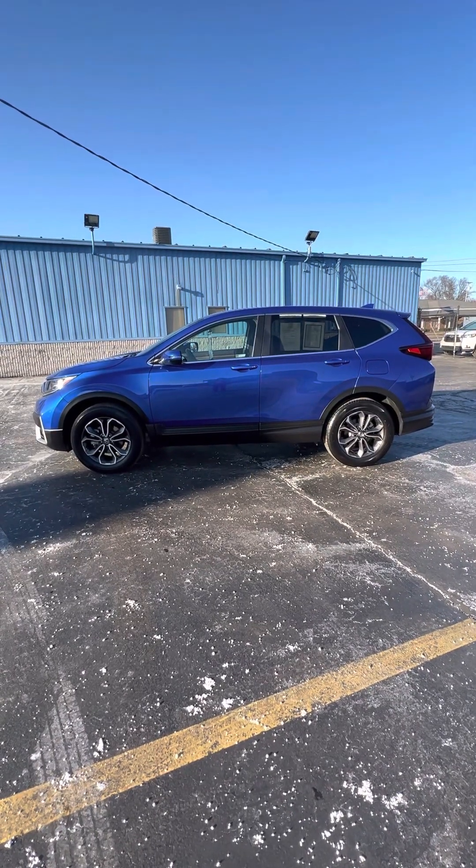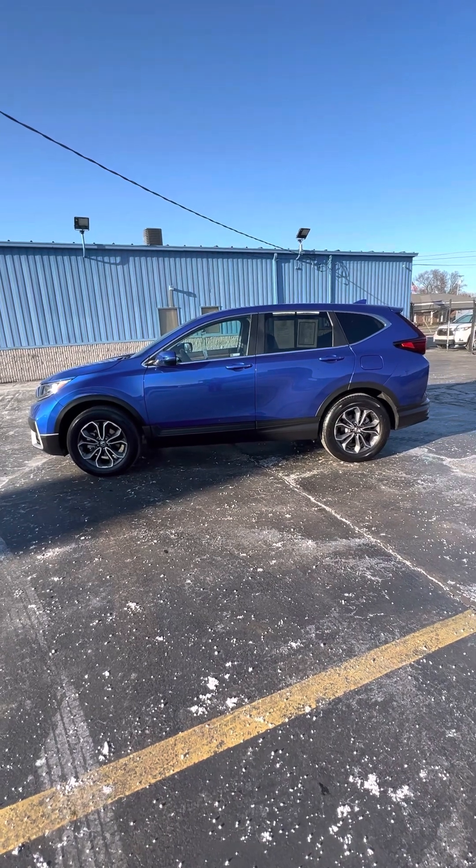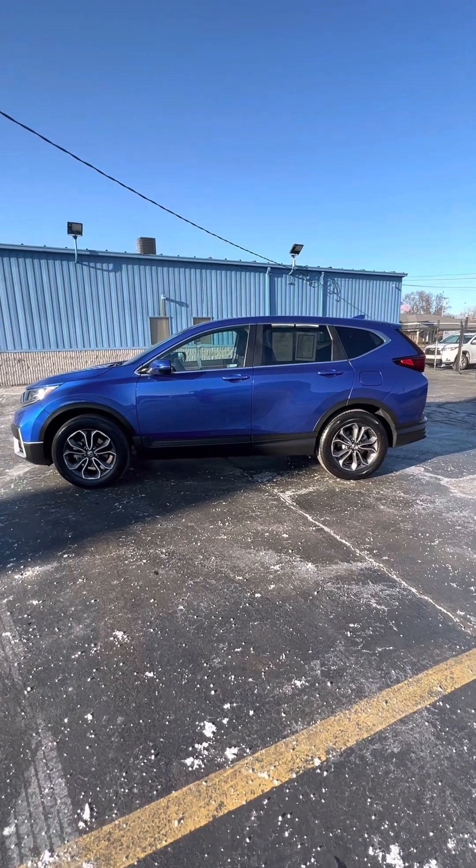Hello everyone, Tina here at KWood Honda in Port Huron. I'd like to show you this 2020 Honda CR-V, 1.5 liter all-wheel drive, blue in color.